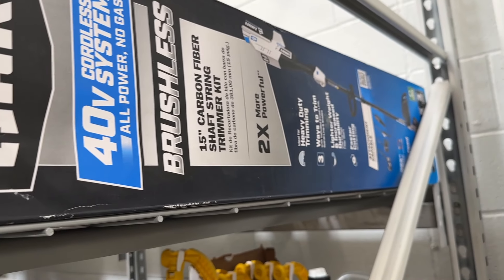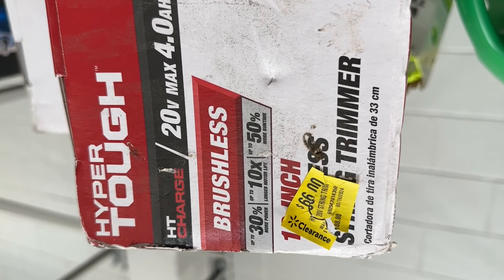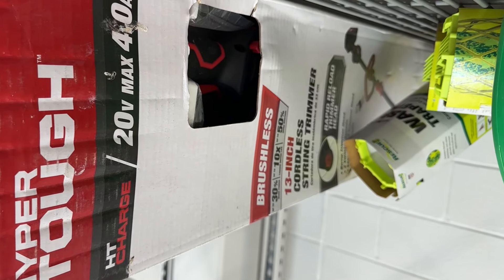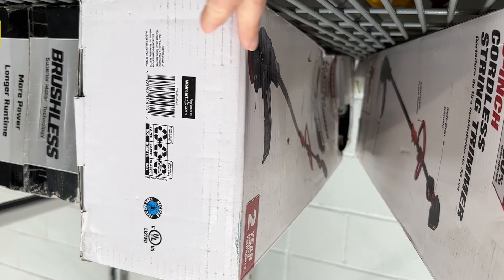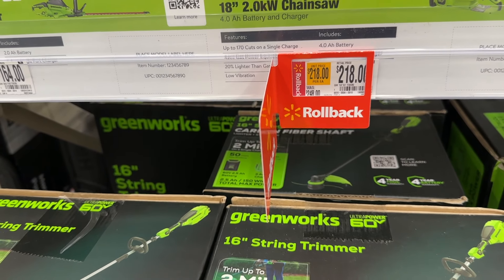We can see right here we have the string trimmer. We also have the Hyper Tough option as well. This one is marked down to 99 bucks for the string trimmer. You can get a pretty good deal here with Hyper Tough — solid brand for Walmart. There are a bunch of different options here.